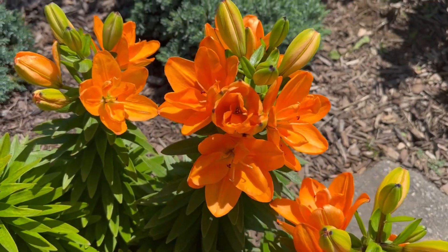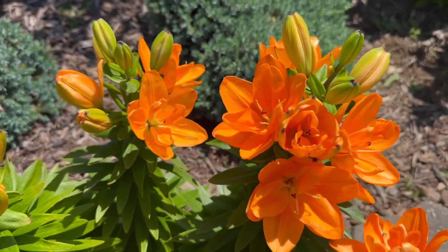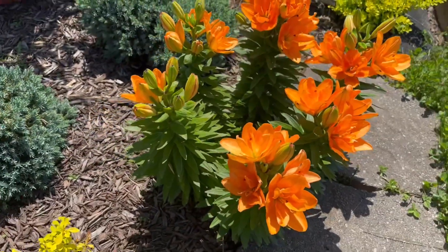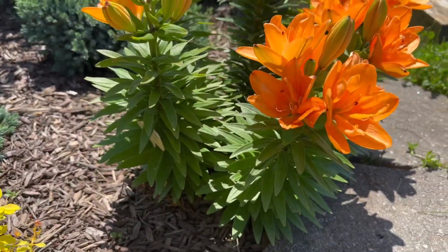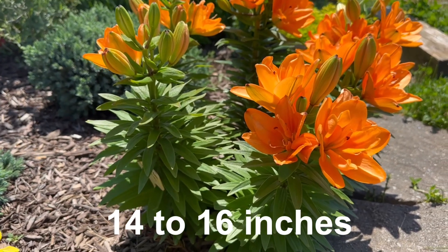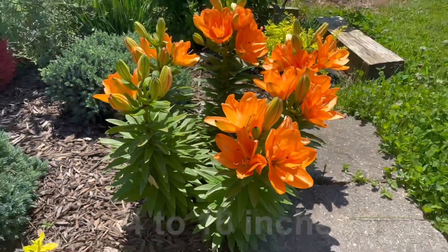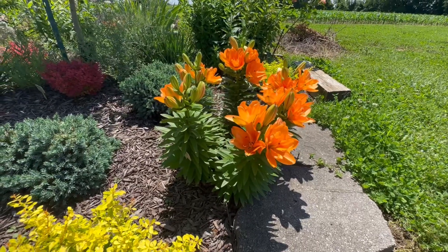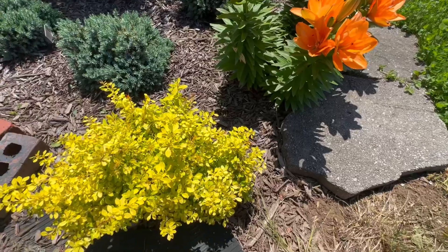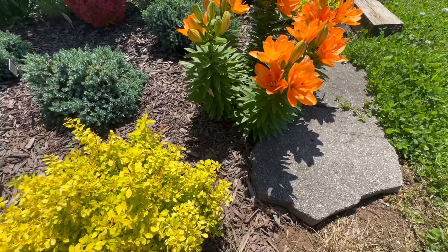I hope that you can see it in the video the way it really is. It's a short lily — only probably about 14 inches tall, maybe. And it's a pretty hardy little guy. It pairs really nicely with the yellow barberry here, the Sunjoy Citrus.